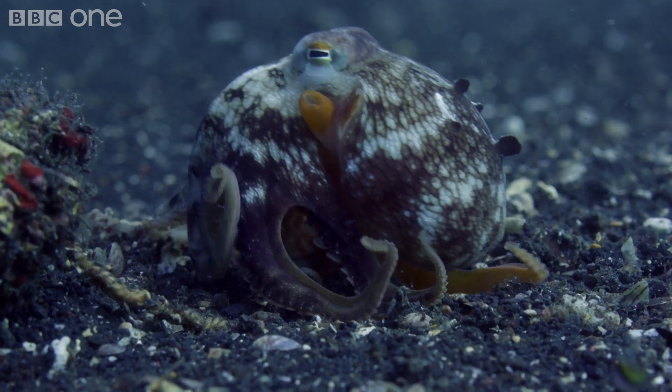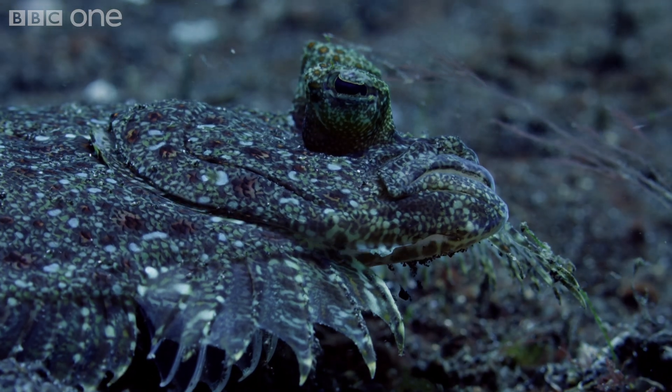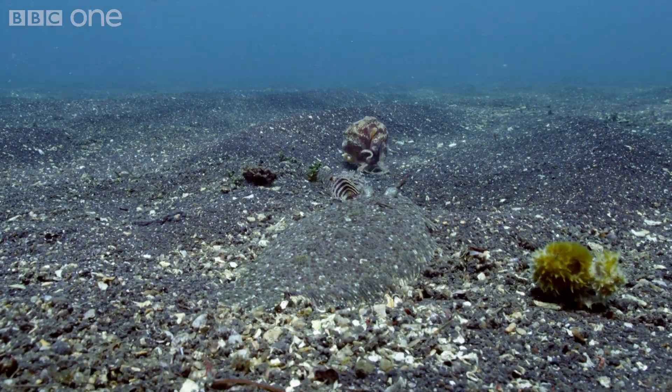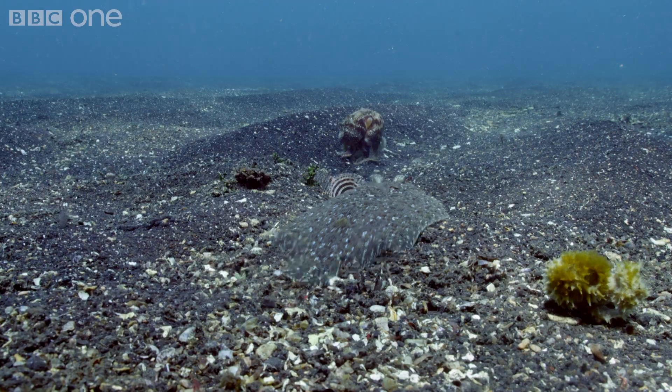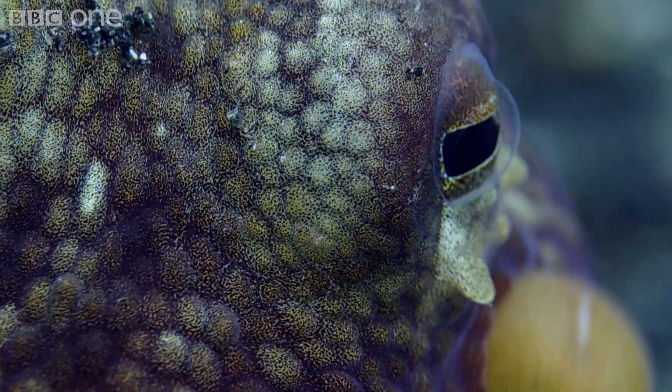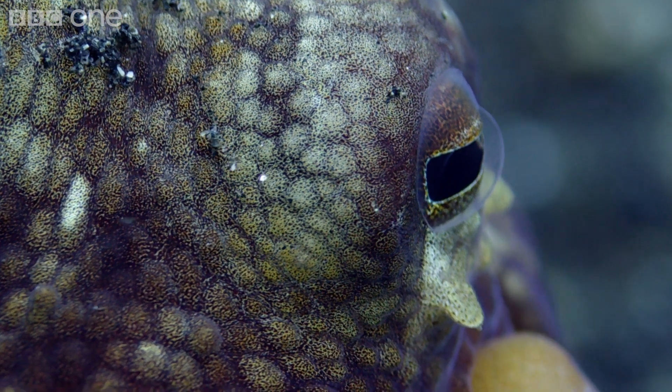The veined octopus has no clever disguise. The flounder is trailing it, waiting for an off-guard moment. But the octopus has a unique solution to this problem.